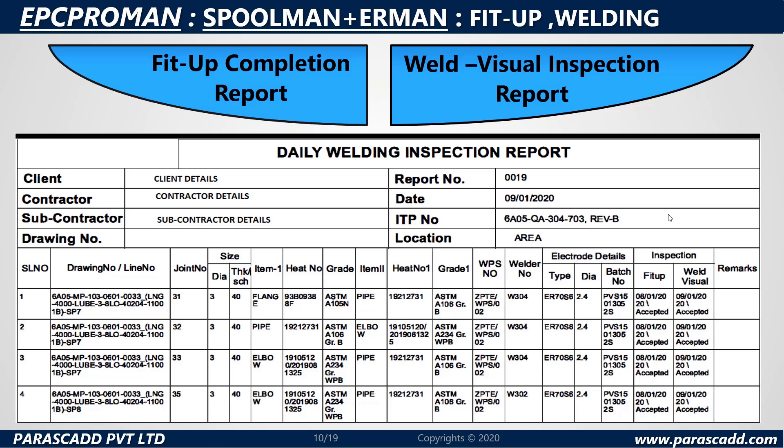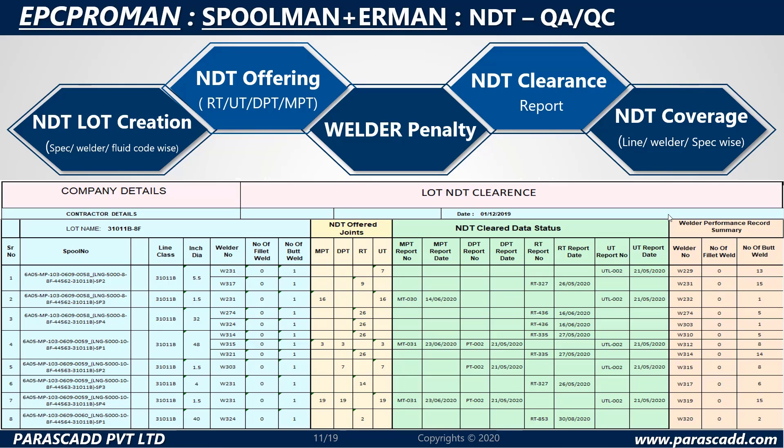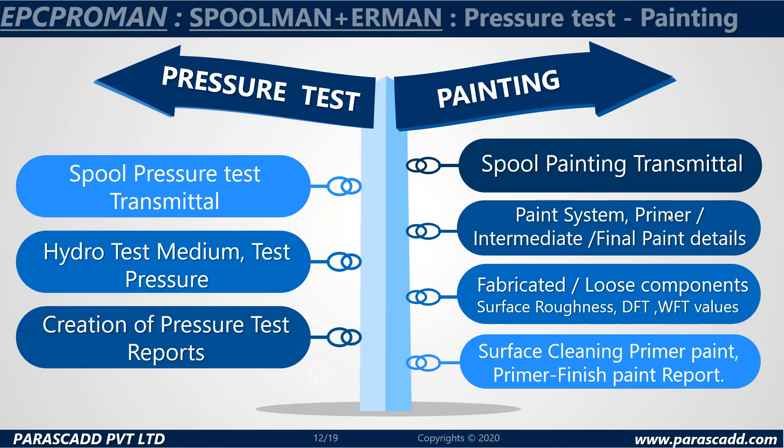The NDT QA/QC features include NDT lot creation, spec welder fluid code wise, NDT offering, RT, UT, DPT or MPT, welder penalty, NDT clearance or report, NDT coverage, and line welder spec wise. Please have a look at the reports generated by the system below.